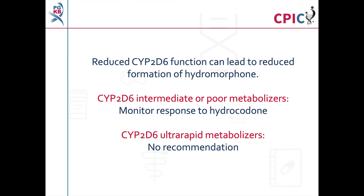Patients with decreased CYP2D6 function may have reduced formation of hydromorphone, the active metabolite of hydrocodone. As a result, the guideline recommends that patients who are CYP2D6 intermediate or poor metabolizers are monitored to determine their response to hydrocodone. The guideline gives no recommendation for CYP2D6 ultra-rapid metabolizers, due to a lack of evidence.